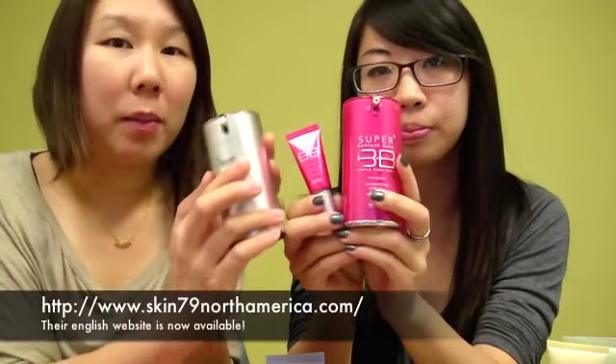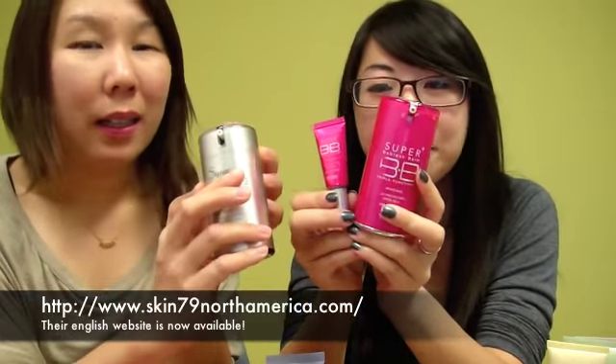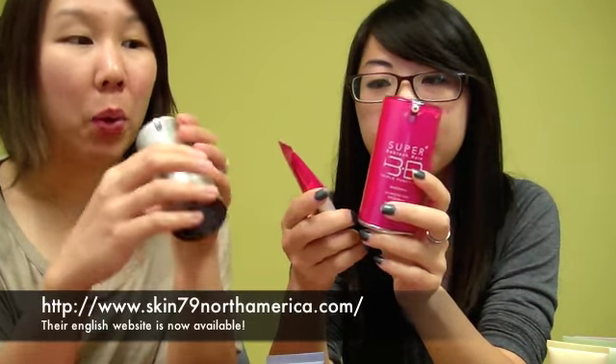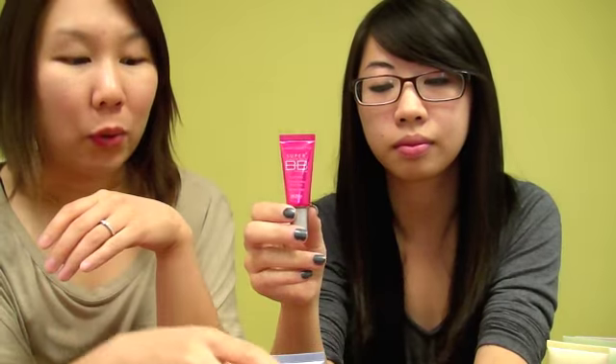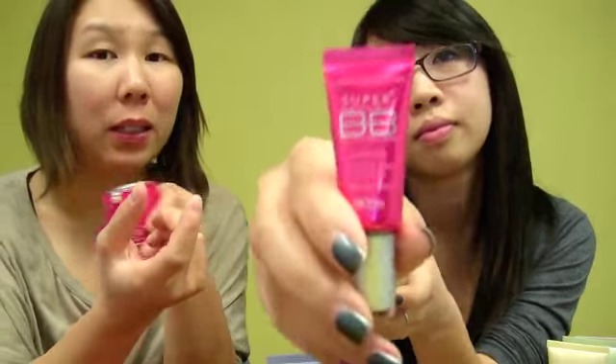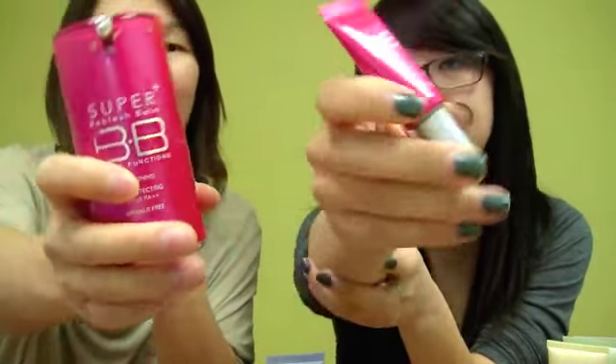For the Skin79 BB creams, they only come in one shade, unlike others that may have one or two options. I got a pack from the Skin79 website — it's a Korean website. When buying, I also got a travel-size BB cream and a compact for free as bonus items, so it's worth looking for bonus packs. You can also find them on Gmarket or eBay.